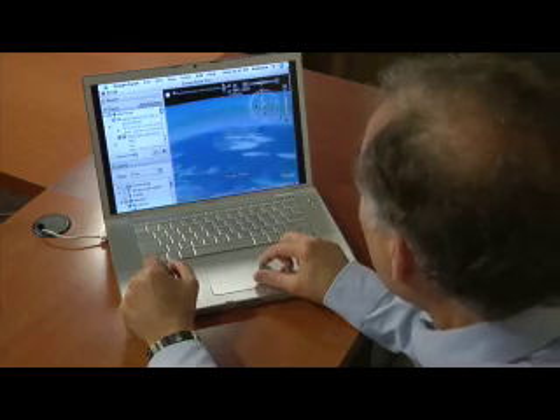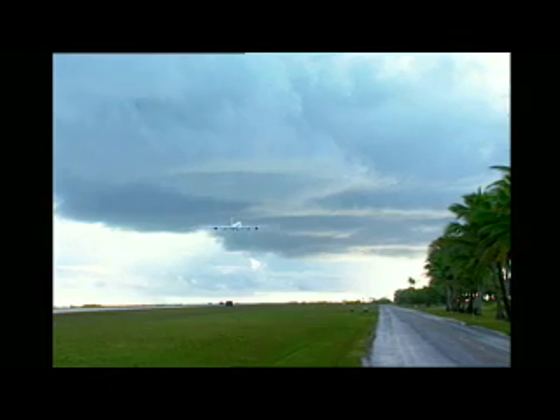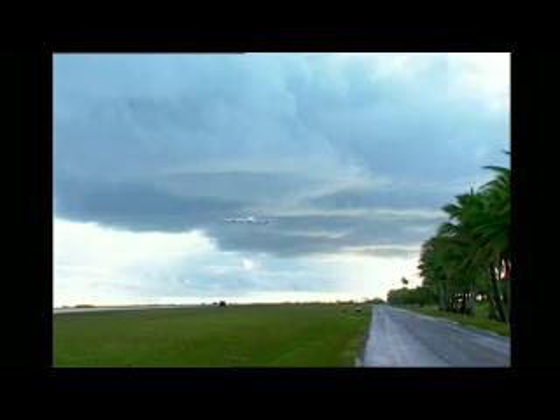One interesting use: airlines can use this tool to plan long-distance flights over the poles, saving money and time for flyers.